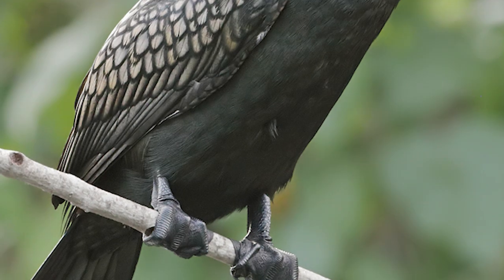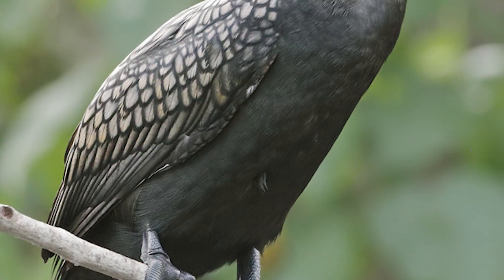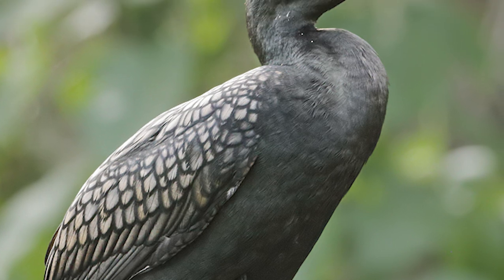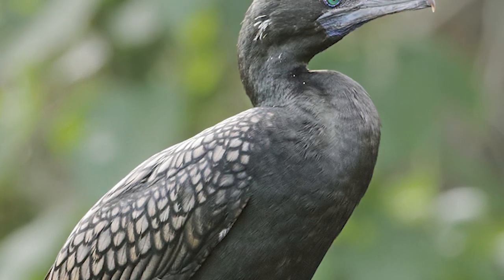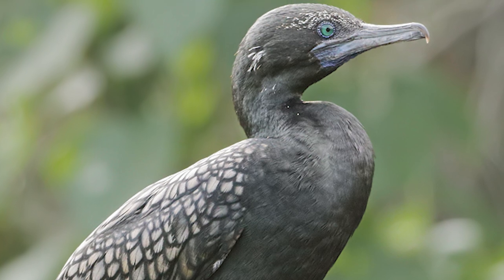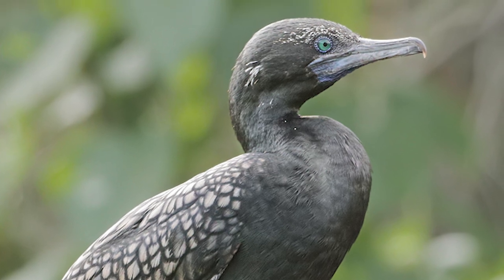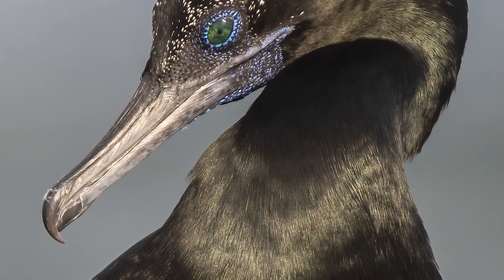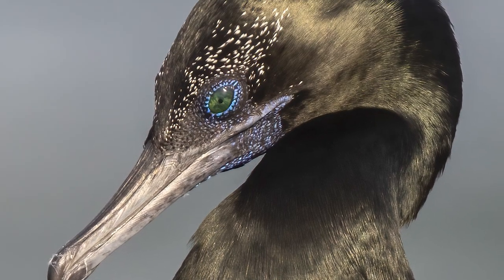Little Black Shags are small birds which run 60 through 65 centimetres in length and weighing around 100 grams, which as is evident have all black plumage with a greenish gloss, with the juveniles being similar although being more brownish. Their breeding plumage differs in that white feathers appear irregularly around the head and neck, with a whitish eyebrow being evident.